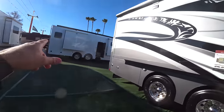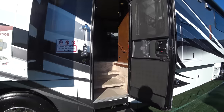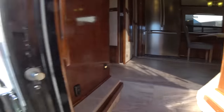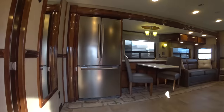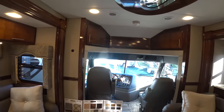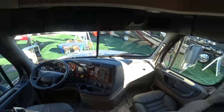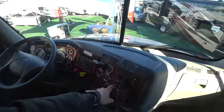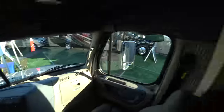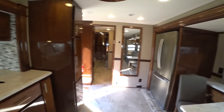This is an XL 2018 Super C diesel 45 QB. This is your cockpit — very, very nice, very truck-like. The transmission is by button, and there's a trailer brake. Here we are sitting at the couch — the TV is right in front of us. We have two couches, two sofas, and here we have a dining area. This is very, very residential.